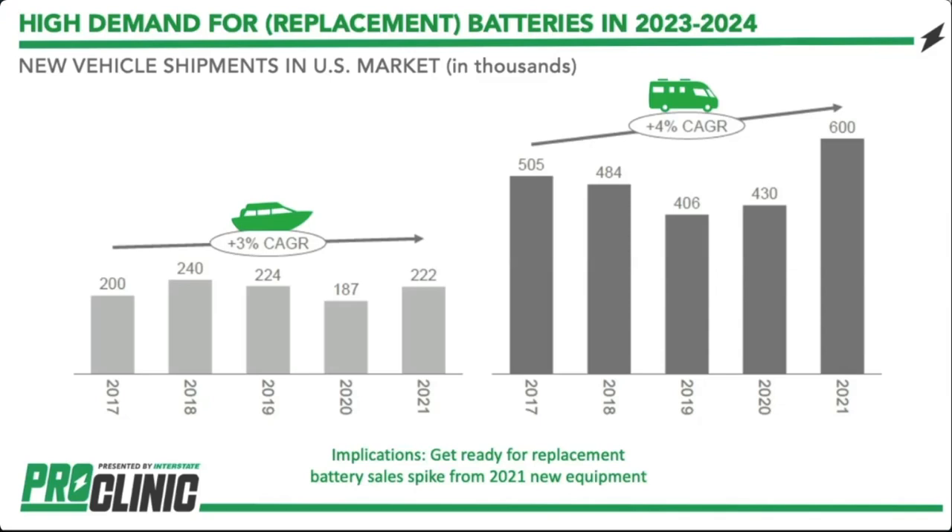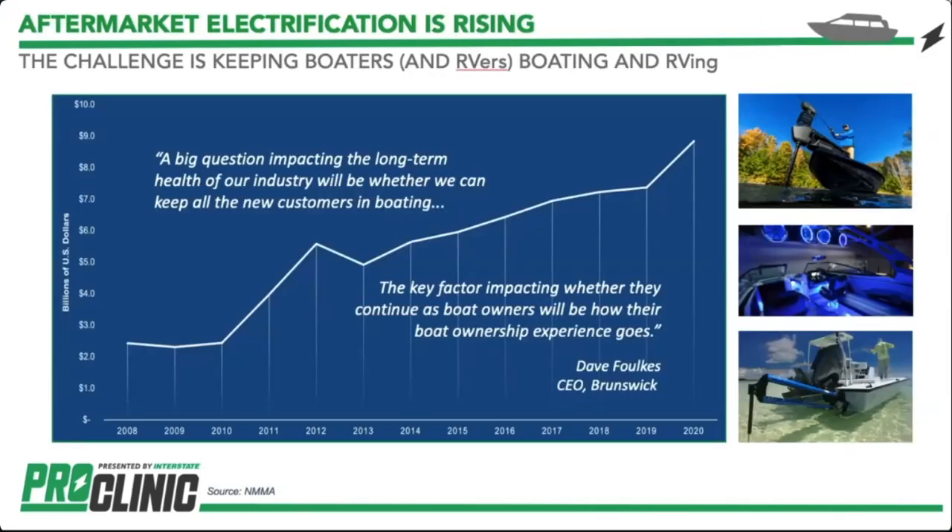The implication is that here we are in 2023 — those batteries, a lot of them were factory built, came with the equipment, might have been sitting on a lot for a bit. Those are going to need to be replaced starting this year and next. You want to make sure you are stocked with batteries so you can help your customers get back out on the road. As Dave Folk, CEO of boat manufacturer Brunswick, said: the big question is keeping all these new buyers in boating — very similar to RVing. We need to provide a positive experience, including a true nationwide warranty covered by over 250 distributors and thousands of dealers.